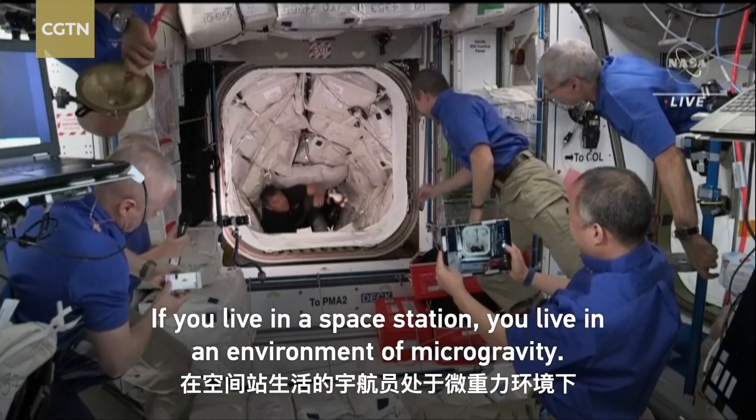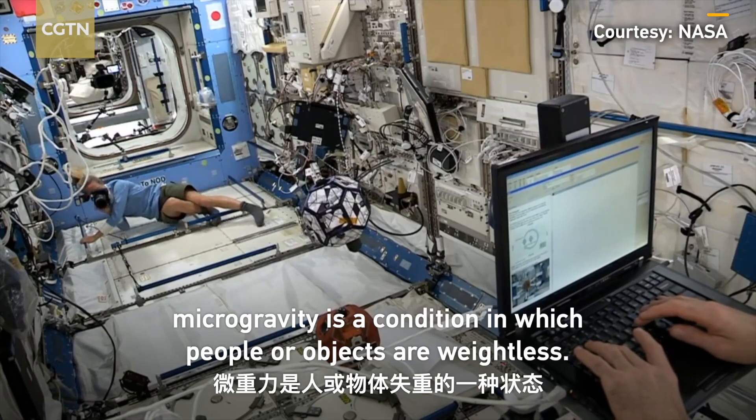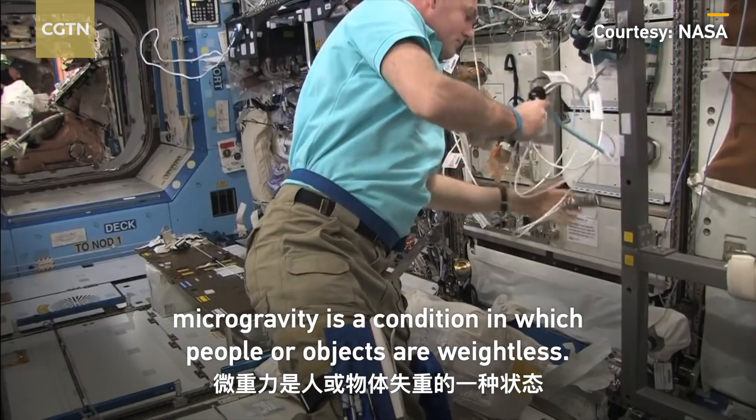If you live in a space station, you live in an environment of microgravity. As defined by NASA, microgravity is a condition in which people or objects are weightless.